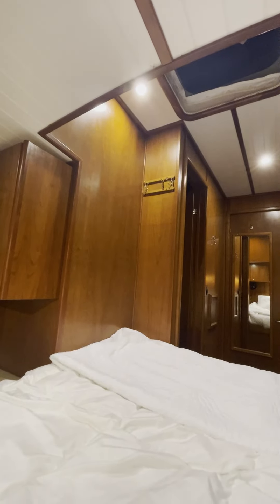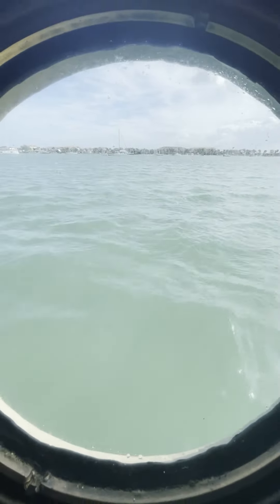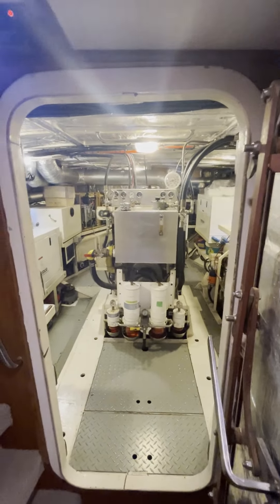Some more cabinetry aft, and on both the port and starboard side is a porthole — you can see water, fireworks, or whatever's going on outside. At the aft end of the hallway is the engine room, which would be a whole other video sometime.